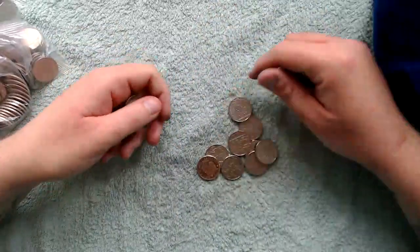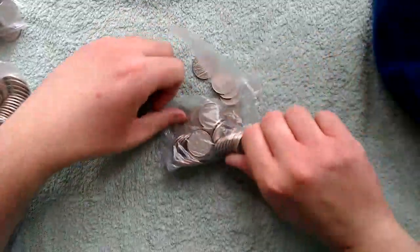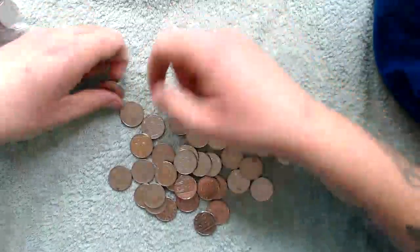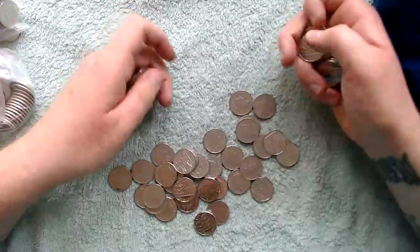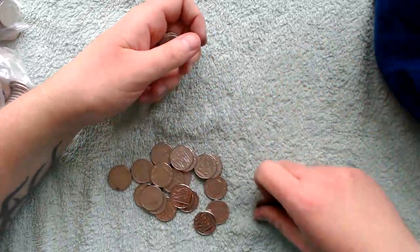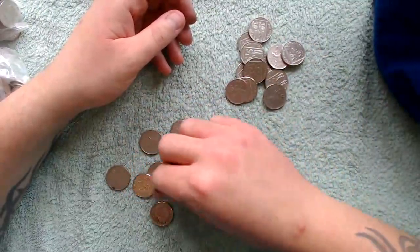Mostly shields in my area lately when it comes to 50 pence — all shields, nothing else. Next bag — spread them out a bit. Yeah, mostly shield 50 pences, a lot of 2019s. I've been saving the ones I get in my change to see how many 2019s I can get in a year. Anything in here? Nope.